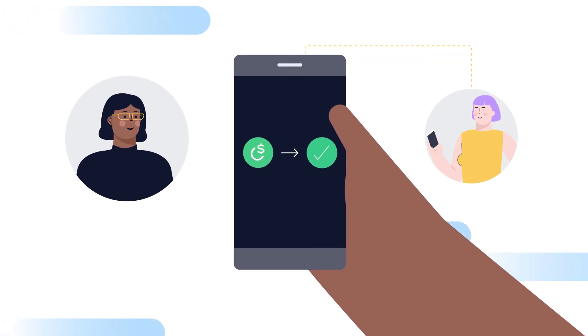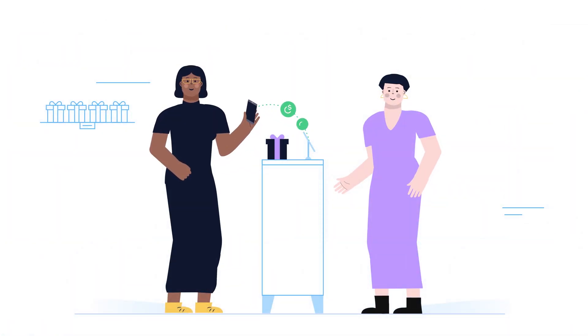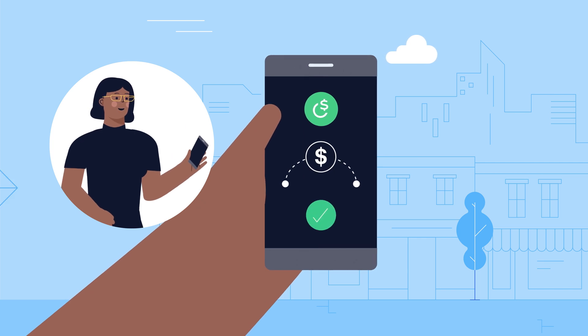— the first stablecoin that can be sent directly using just a mobile phone number, allow Zoe to make fast, low-cost transactions on the go. They can even be used to pay for transaction fees, unlike on other platforms.